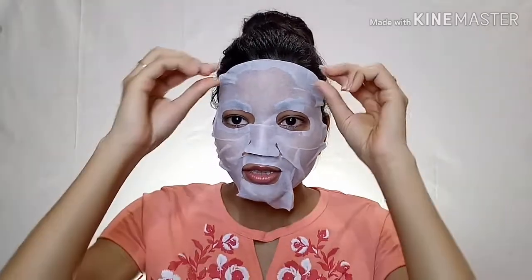You will need to place the sheet mask on your face and leave it for 15 minutes. You are getting a good product. It has a nice effect — let's observe it.